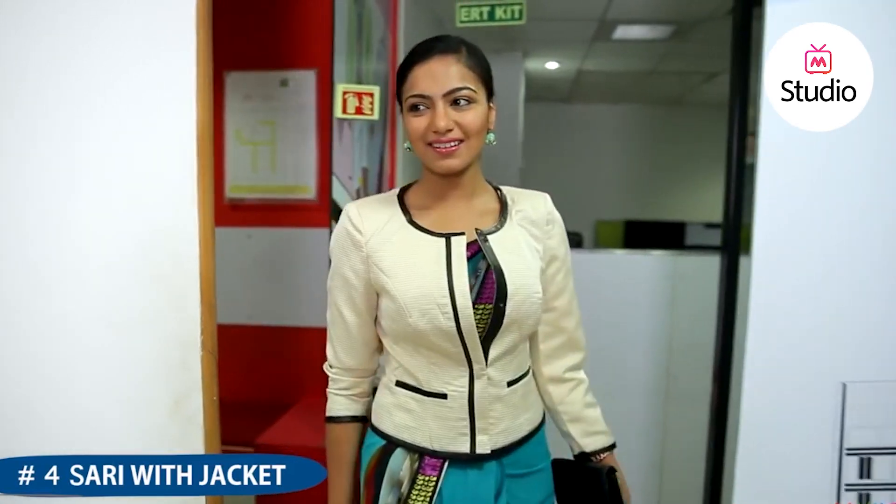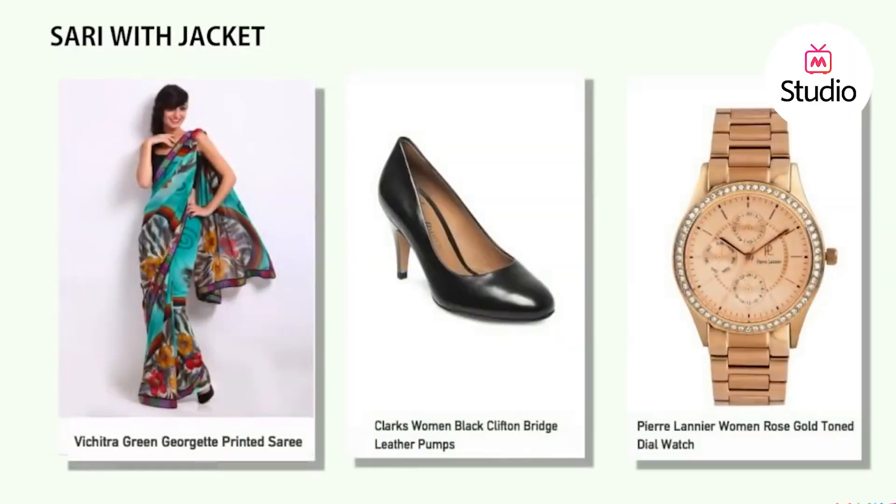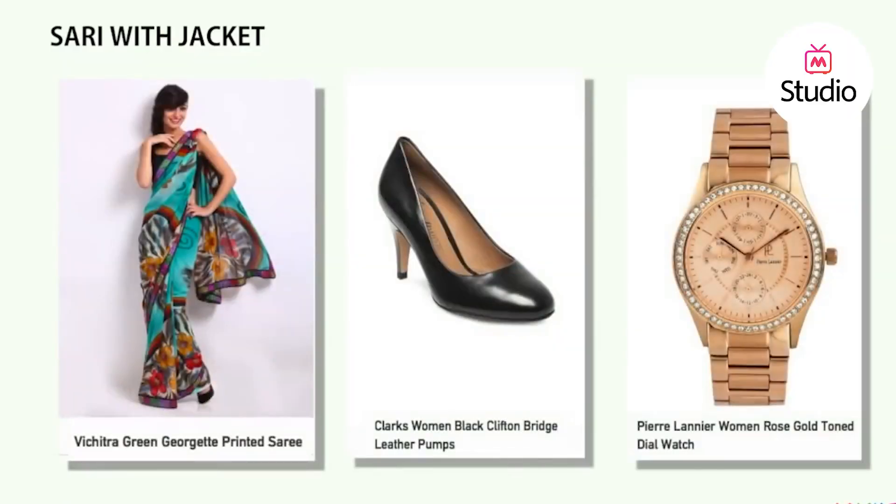Currently, what is really trending is the saree worn with a jacket. Team a monotone jacket with your saree to get that perfect corporate look. They are great for boardroom meetings. Finish this look with an oversized gold-tone watch.